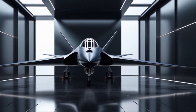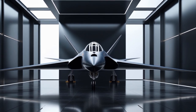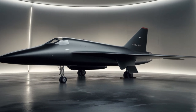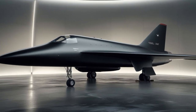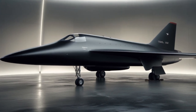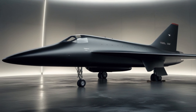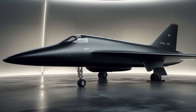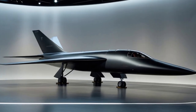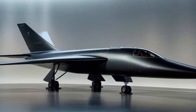Powered by Pratt & Whitney J-58 engines, the A-12 could cruise at Mach 3.2 — faster than a rifle bullet — and was nearly invisible to radar thanks to its innovative design and special radar-absorbing materials. Only 13 A-12s were built, and they served from 1963 to 1968 under the CIA's control. Their missions included flying over hostile territory, capturing critical imagery with cutting-edge cameras, and doing so without ever being touched by enemy defenses.